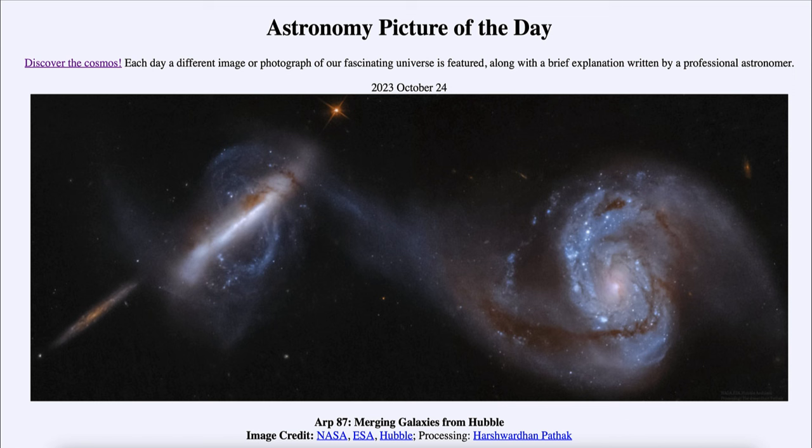So that was our picture of the day for October 24th of 2023, titled ARP 87: Merging Galaxies from Hubble. We'll be back again tomorrow for the next picture. Until then, have a great day everyone, and I will see you in class.